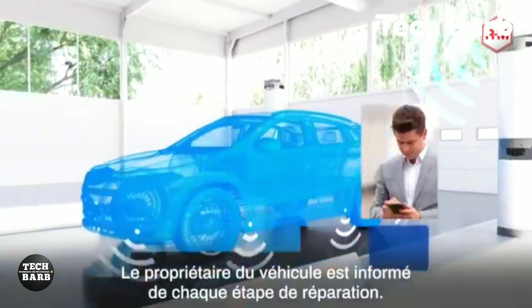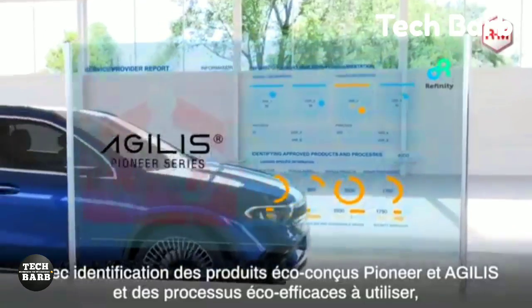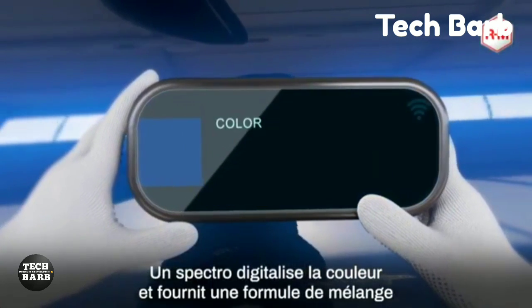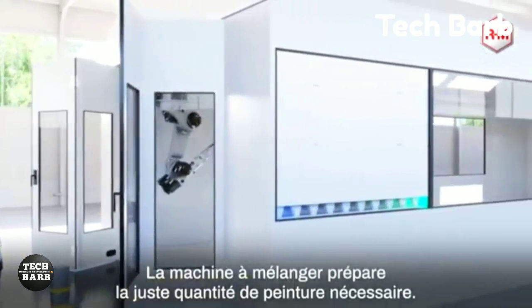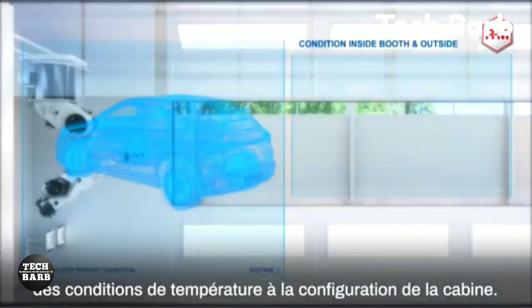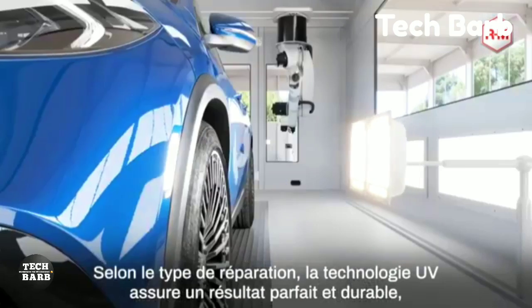Using cutting-edge methods like the eco-effectiveness process and air drying technology, RM is able to reduce energy expenses by around 60%. The brand's collaborations, like with Stake F1 Team Kick Sauber, highlight its innovative paint methods and color expertise. Pricing for RM Premium paint can vary depending on factors like quantity and region, but investment is in line with the brand's commitment to sustainability and excellence.